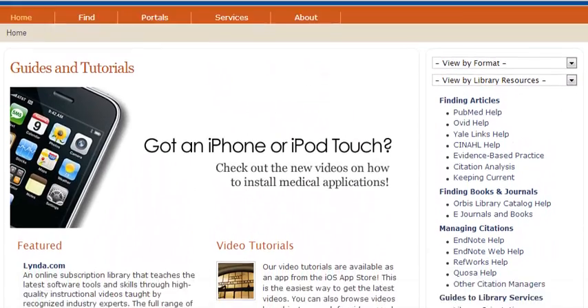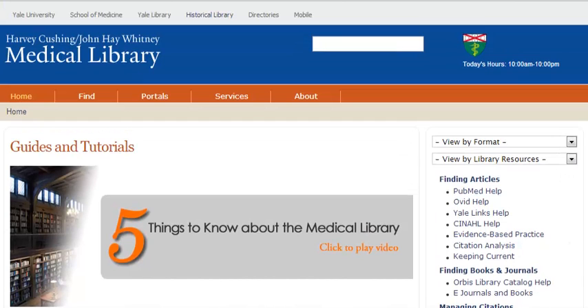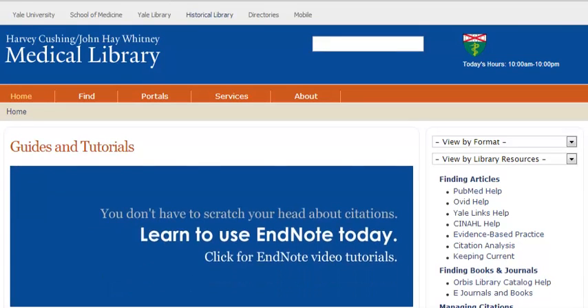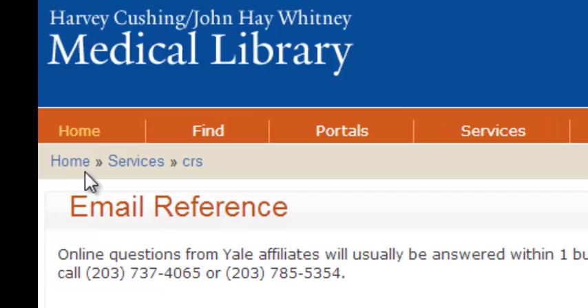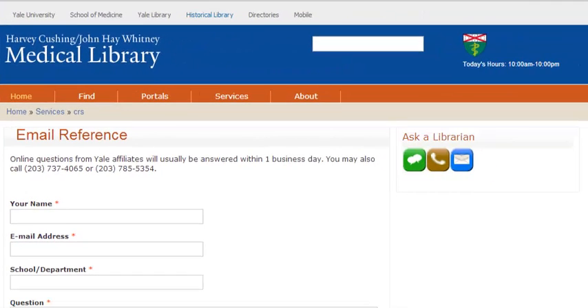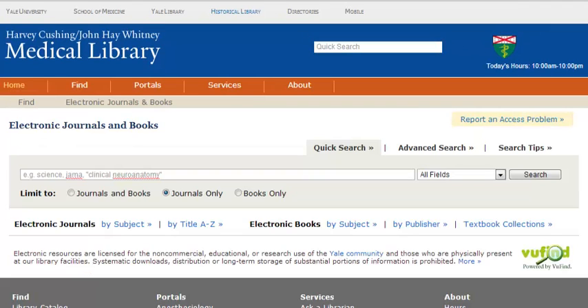Finding articles, finding books, and managing citations are all listed in clear, easy language. Anytime you navigate anywhere, you're given breadcrumbs — for example, Home > Services > CRS — so you can always find your way back. The journals and books are done by title and subject without a lot of drop-down menus to flip through or large lists to navigate. You're just clicking and you're done.